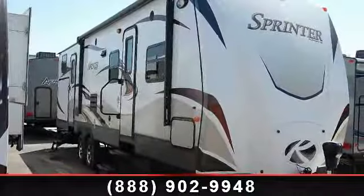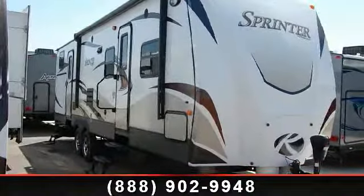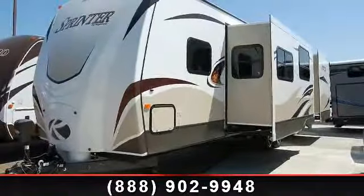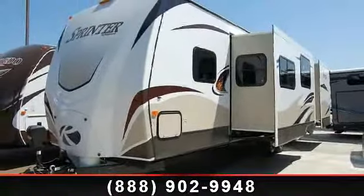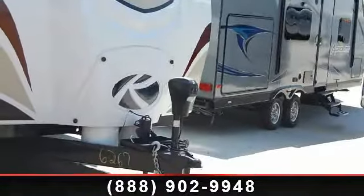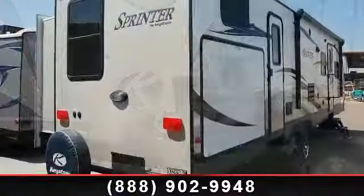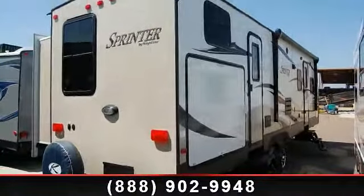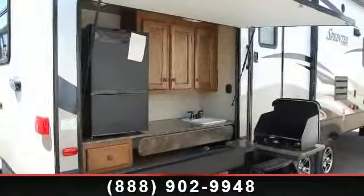Begin an adventure with this 2014 Keystone Sprinter 311 VHS. If you are looking for an RV with quality construction and ease of towing, this may be the one. Perfect for vacationing, adventuring, or just relaxing, this travel trailer awaits you. Let us put you in the right RV for your needs. Call the dealer now for more information.